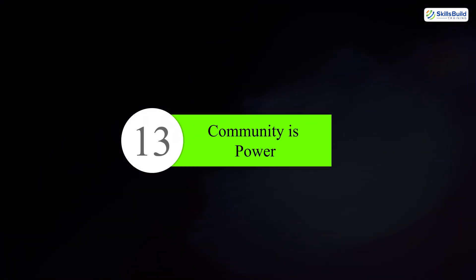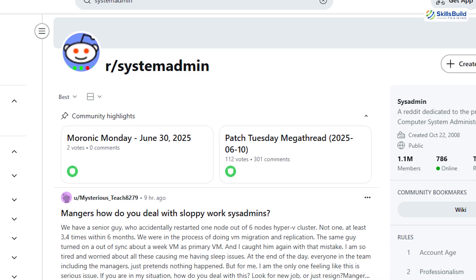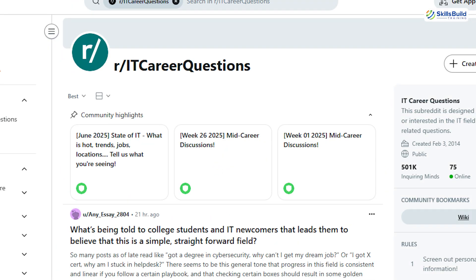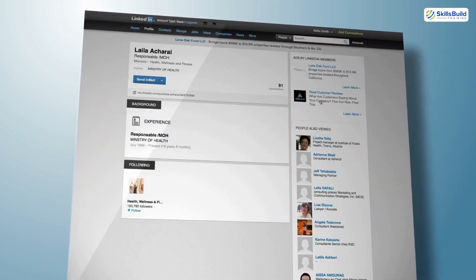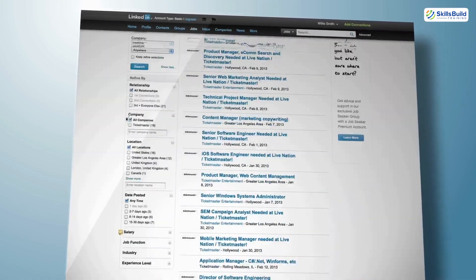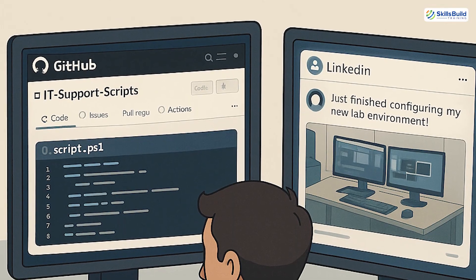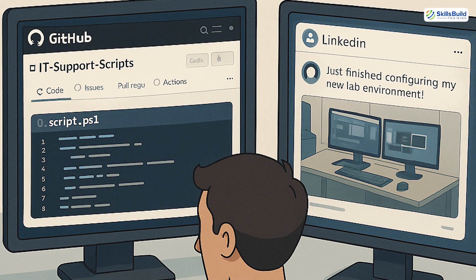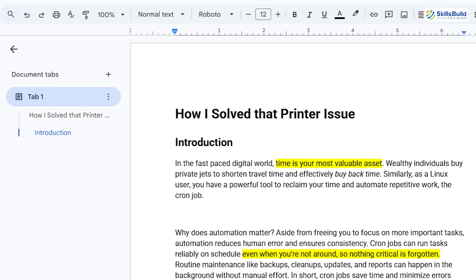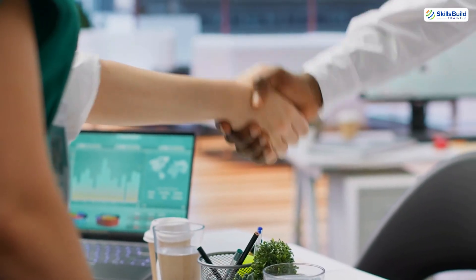Number thirteen: community is power. Don't isolate yourself. Follow IT YouTubers. Join subreddits like r/sysadmin or r/ITCareerQuestions on Reddit. Follow blogs, join Discords, ask questions, offer help. This is where you grow and where the jobs are hiding. Number fourteen: build your portfolio. Even in IT support, document what you've learned, create a GitHub repo with PowerShell scripts, post screenshots of your lab setup on LinkedIn, write a blog post on how you fixed that weird printer issue. You're not just learning — you are showing hiring managers what you're capable of.